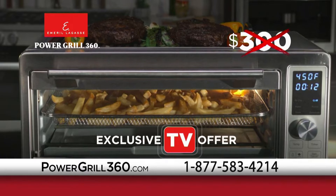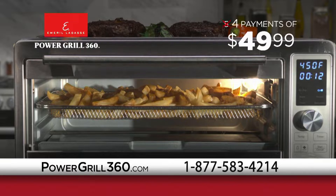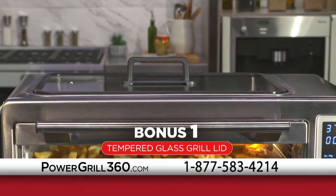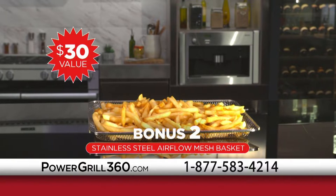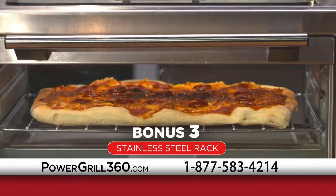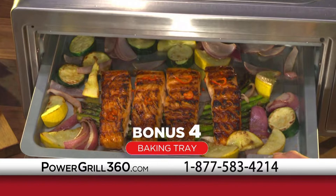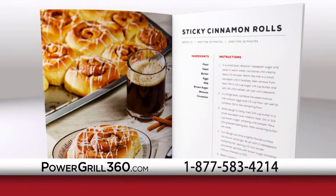Now you can get Emeril's Power Grill 360 for just five payments of $49.99. But wait — order now and we'll drop one payment. You'll get it for just four payments of $49.99. Bonus number one: the Tempered Glass Grill Lid — it speeds up temperature rise time and cooking time by 20%. Bonus number two: the Stainless Steel Airflow Mesh Basket, a $30 value — great for air frying and dehydrating healthy snacks. Bonus number three: the Stainless Steel Rack, great for making bagels and hot sizzling pizzas. Bonus number four: the Baking Tray, perfect for roasting and broiling. Bonus number five: Emeril's recipe book filled with his favorite recipes, including air fried Reuben Stromboli, Croque Madame, and sticky cinnamon rolls. Order right now and I'll even ship it to you free.